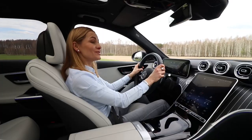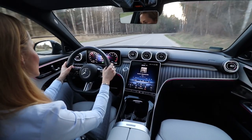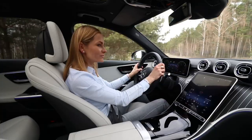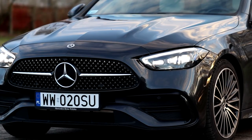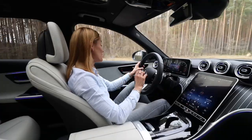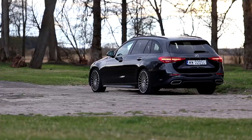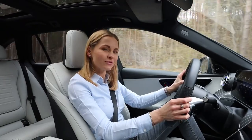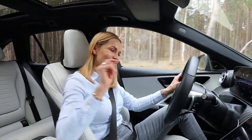The C200 Estate in a nutshell: plenty of practicality, high-tech features that are probably as good as it gets, solid driving dynamics, and a wonderful alternative to an SUV. Beautiful to look at yet still very subtle — understated elegance and simplicity. Personally, I absolutely love it, and the AMG package is just the cherry on the cake. Thanks so much for watching — I'll see you all very soon!